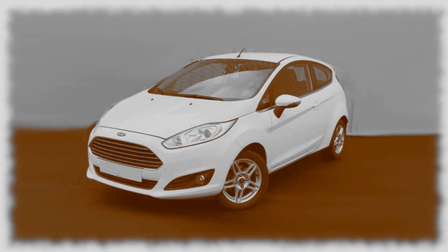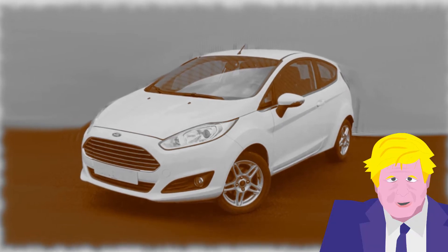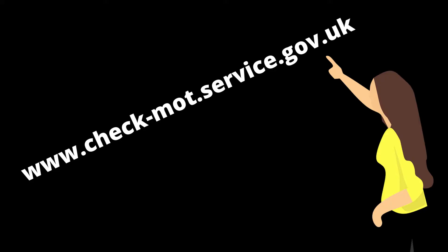Tips for buying a used car: MOT history gives us an overall feel. Is the car in good condition? Is it in terrible condition? Is there a lot of likely short-term expenditure? Let's use this 2013 Ford Fiesta as an example. The government has a website that enables us to check its MOT history at no cost, so navigate directly to this address or search for the site via Google.